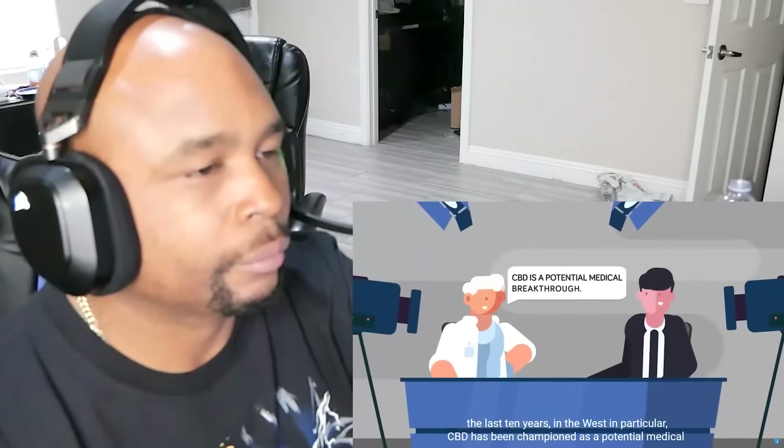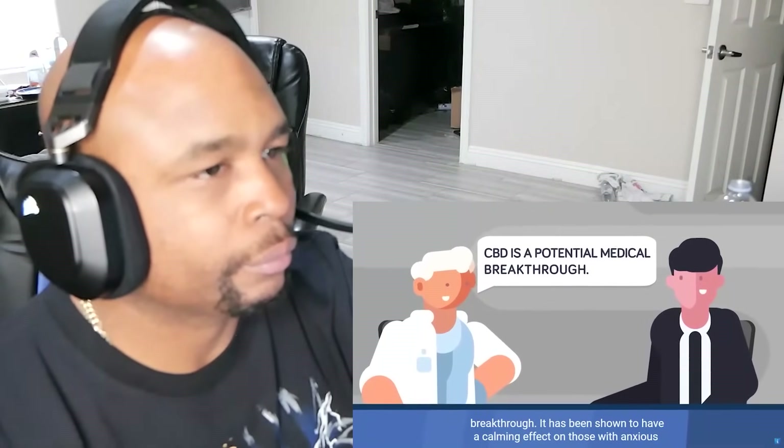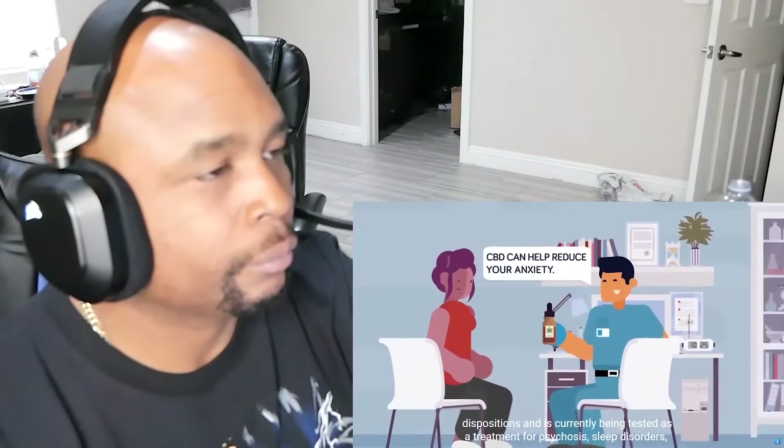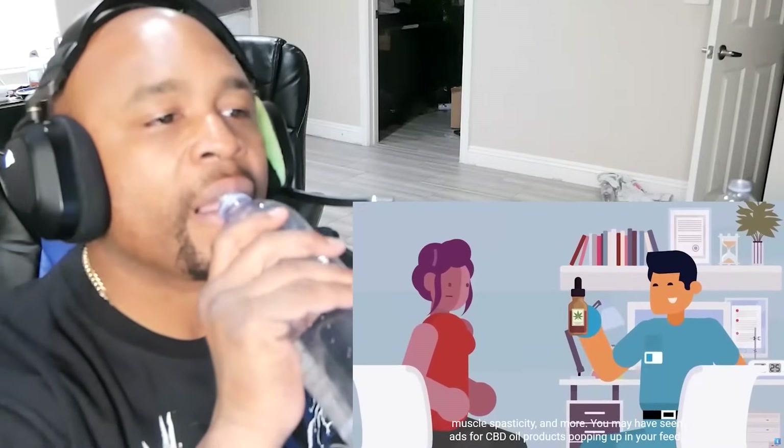Over the last ten years in the West in particular, CBD has been championed as a potential medical breakthrough. It's also been shown to have a calming effect on those with anxious disorders and is currently being tested as a treatment for psychosis, sleep disorders, muscle spasticity, and more.